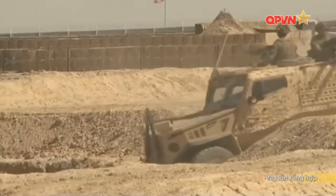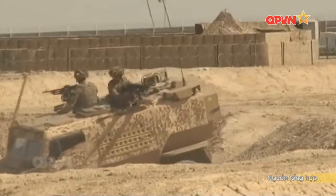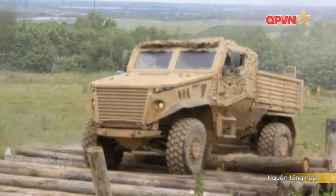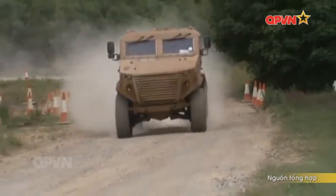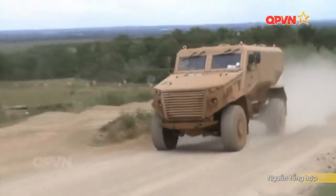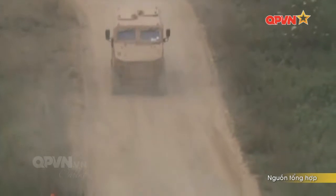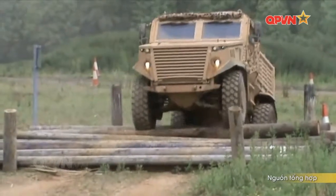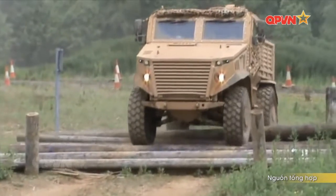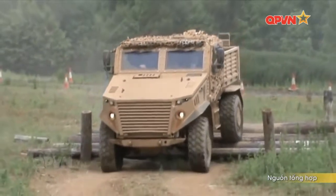Fox Out có cơ cấu 4x4 bánh hơi, xe có chiều dài 5,32m, rộng 2,1m và cao 2,35m. Xe có khả năng đạt tốc độ tối đa 113km/h nhờ động cơ diesel 6 xy lanh, dung tích 3,2 lít, công suất 215 mã lực. Bánh xe khá gọn gàng, được truyền động riêng biệt để nếu bánh bị tấn công và hư hại, chiếc xe vẫn có thể rút lui khỏi vùng nguy hiểm bằng 3 bánh còn lại.